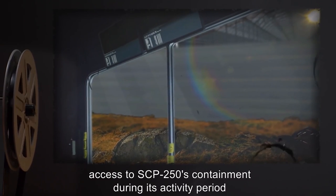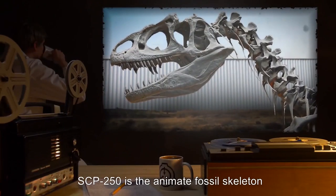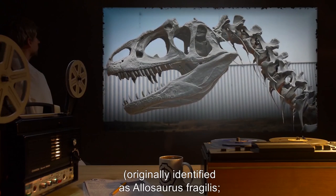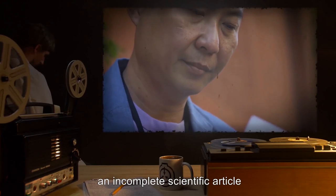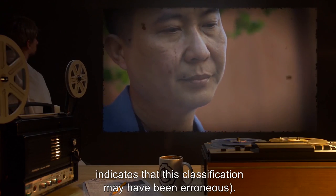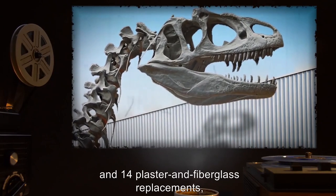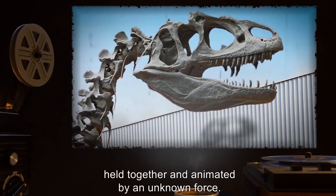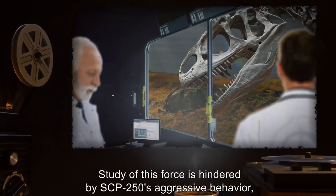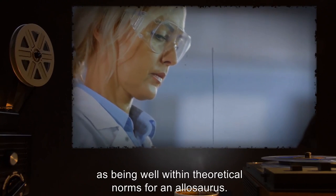Access to SCP-250's containment during its activity period is prohibited. Description: SCP-250 is the animate fossil skeleton of an allosaur, originally identified as Allosaurus fragilis. However, an incomplete scientific article found in the personal effects of paleontologist Dr. B indicates that this classification may have been erroneous. It consists of 153 disarticulated bones and 14 plaster and fiberglass replacements held together and animated by an unknown force. Study of this force is hindered by SCP-250's aggressive behavior, which has been assessed by Foundation paleozoologists as being well within theoretical norms for an Allosaurus.